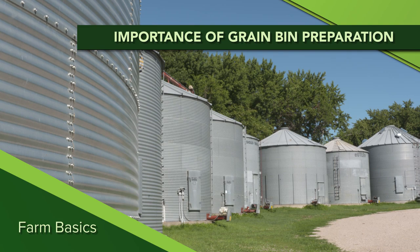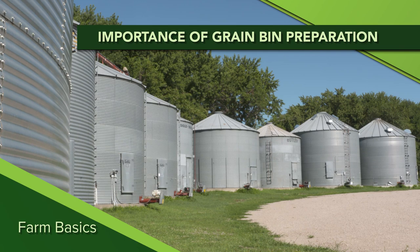During our Farm Basics time today we're going to talk about one of the most important things that a farmer can do each year — getting his or her grain bins ready to go for fall. When you're thinking about grain bins, you want to store grain for an indefinite amount of time.